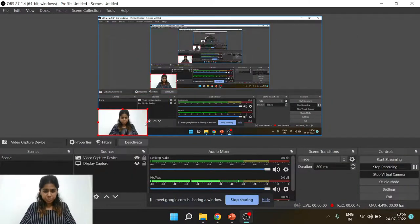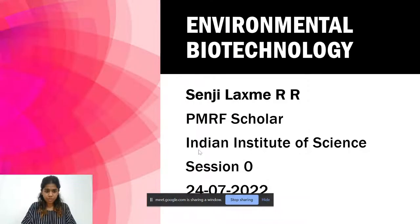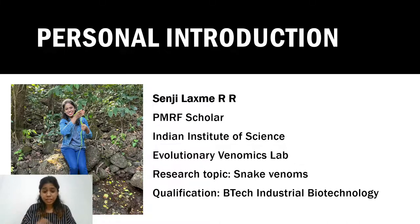Again, my name is Senji. I'm a PMRF scholar at the Indian Institute of Science, Bangalore. This is going to be an interactive session where we can discuss and learn together about this course — Environmental Biotechnology, an NPTEL course you've signed up for. There is a discussion forum where you can ask questions, and you can also ask me the same questions here as we work through concepts together.